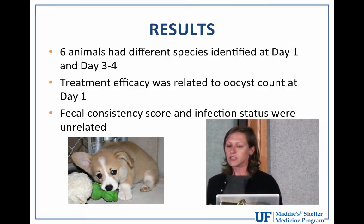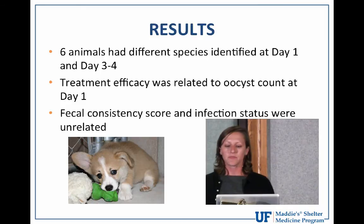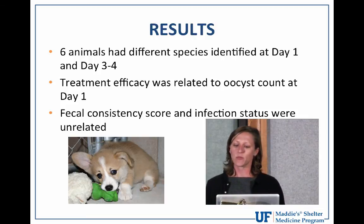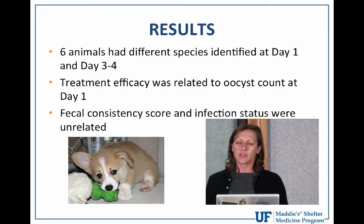Fecal consistency score and infection status were unrelated. Cats that were still infected at day three-to-four had statistically lower fecal consistency scores at day one — meaning they failed treatment but had normal, dry, firm stool on presentation. This has been repeated in other published studies: fecal consistency score, especially in cats, and infection status are unrelated. You can't always tell just by looking at an animal whether it's infected with coccidia or shedding oocysts.